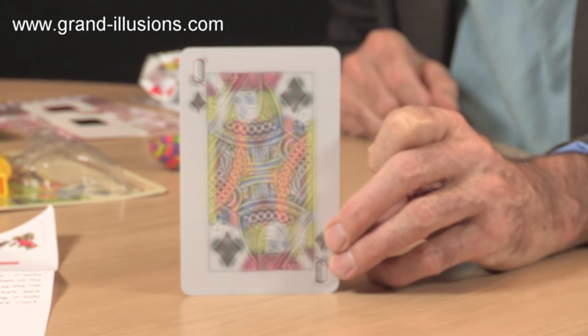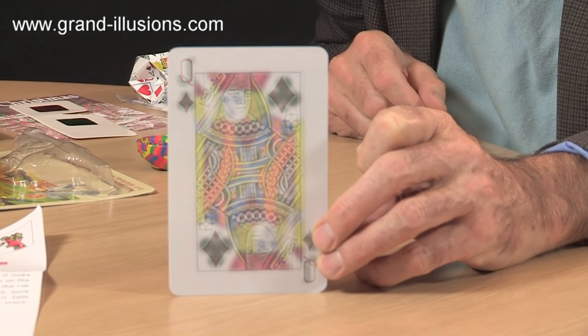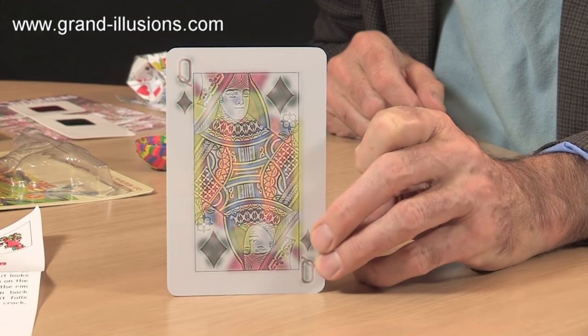Extraordinary how it does that, and when you bring it close to you again it goes back to the first value of the card. Very interesting optical illusion, and it's been extremely well done.